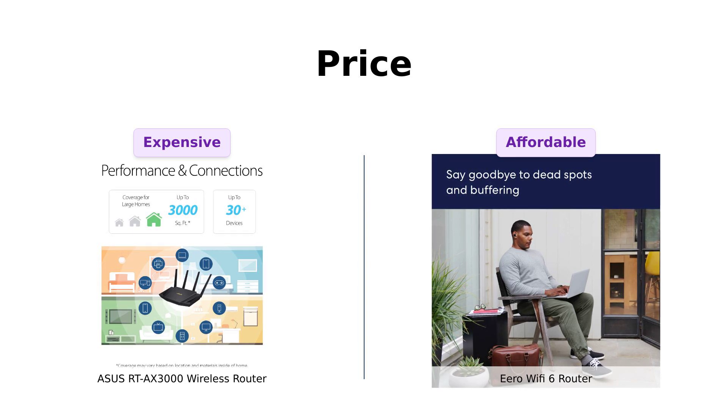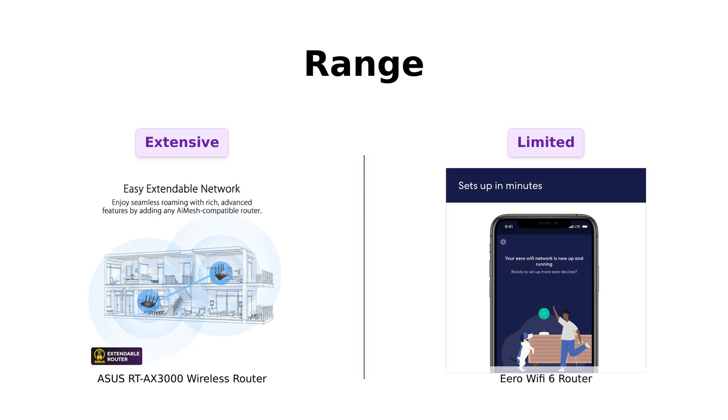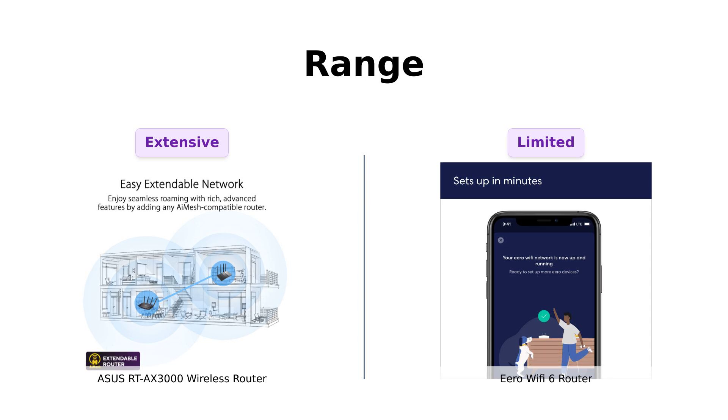Now let's measure up their range. The Asus RT-AX 3000 boasts a coverage of 3,000 square feet, and many users have reported experiencing excellent signal strength throughout their entire home, even in three-story houses. In contrast, the Eero covers up to 1,500 square feet, which is sufficient for smaller spaces.